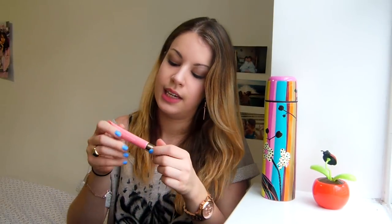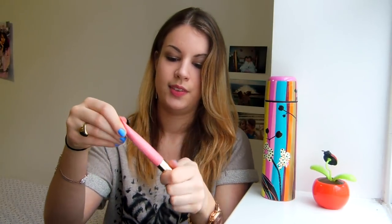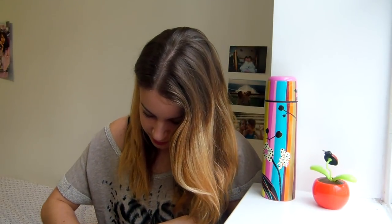Then I have the Instant Light Natural Lip Perfector from Clarins in shade 01 — it's like a lip gloss but not really. I really like it for everyday. Then I have my Carmex lip balm because with this kind of weather my lips get really dry, so I always have a lip balm with me.